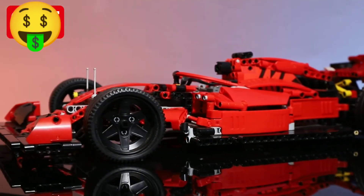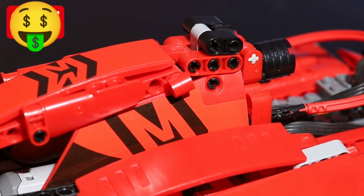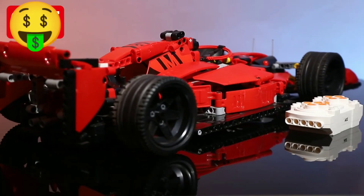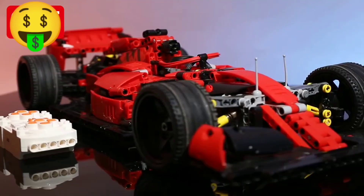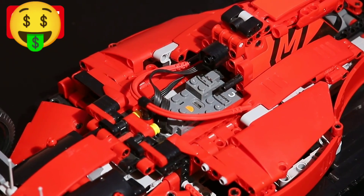Are you looking for a fun and challenging toy for your kids that will also stimulate their creativity and problem-solving skills? Look no further than the Technical App Remote Control Motor Power F1 Car Building Blocks Bricks Super Speed Racing 023005 Sets Toys.